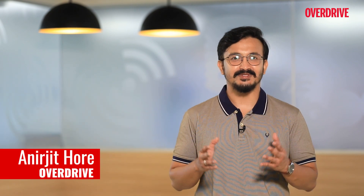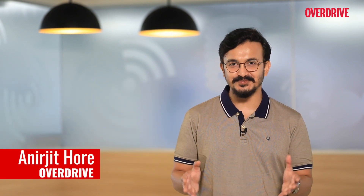Hello and welcome to Overdrive. I am Onirjeet, and I am here with the second part of our two-part episode about safety in vehicles. Last week we spoke about active safety features in vehicles. To recap, active safety features are the ones which continuously monitor the car and support the driver to drive safe and avoid collisions or accidents.